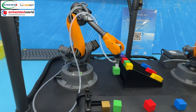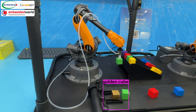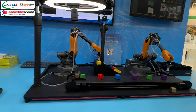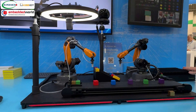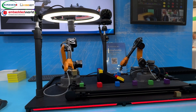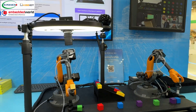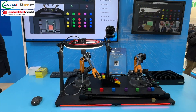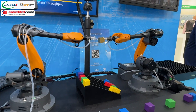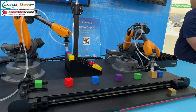In our demo, we introduce a golden cube representing an anomaly or defective item. It's a wild card that doesn't match any other cube color. Upon detection, the system magnifies and examines the cube while activating a red warning light for visual indication. It then hands the cube over to the other arm, which then disposes of it in a designated area.